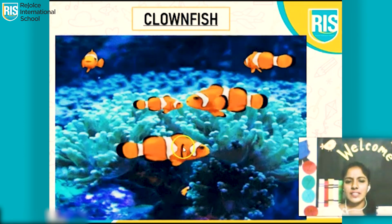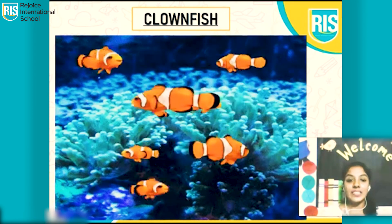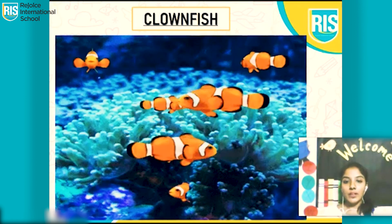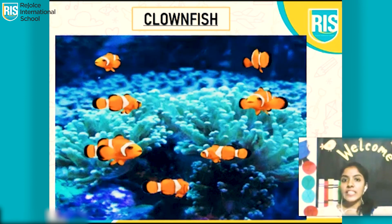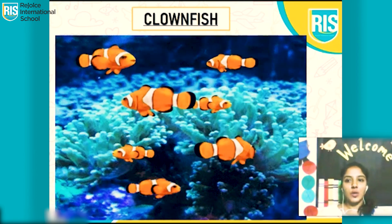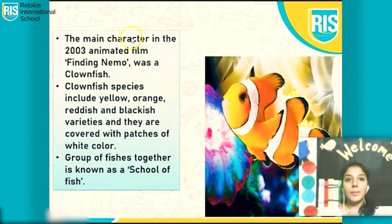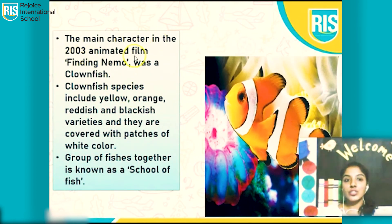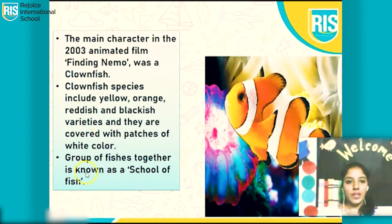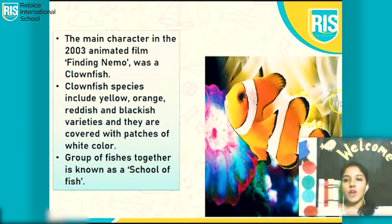Which fish is this? We have seen it in a movie. Yes, we have seen it in Finding Nemo. In the movie Finding Nemo, they featured a clownfish. The main character in the 2003 animated film Finding Nemo was a clownfish. A group of fishes together is known as a school of fish.